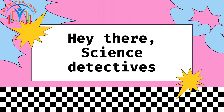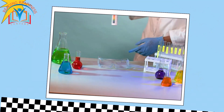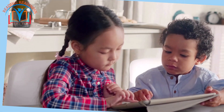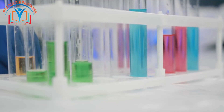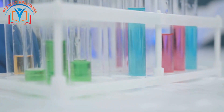Hey there, science detectives! Welcome to Reading Redness Centers, where we unlock the mysteries of the world around us. Today we are diving into a secret world of sour and slippery. Buckle up, because we are about to explore the fascinating world of acids and bases.